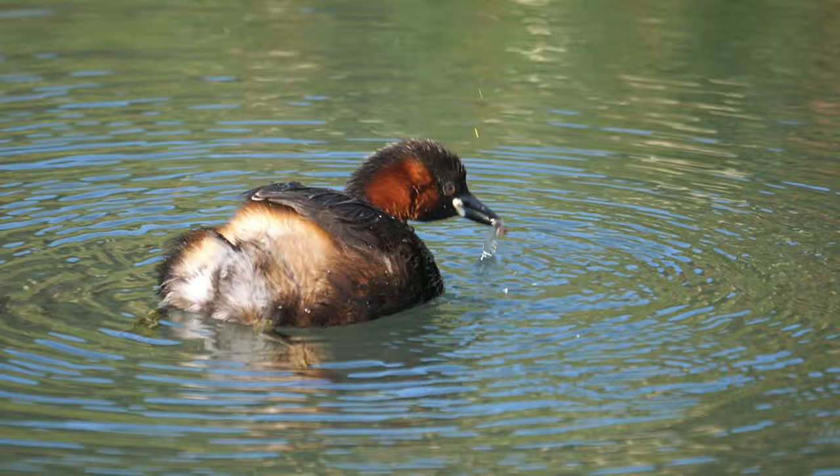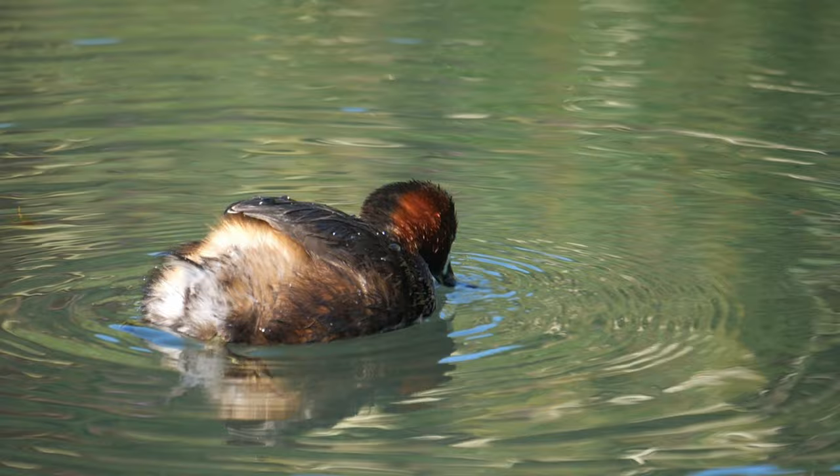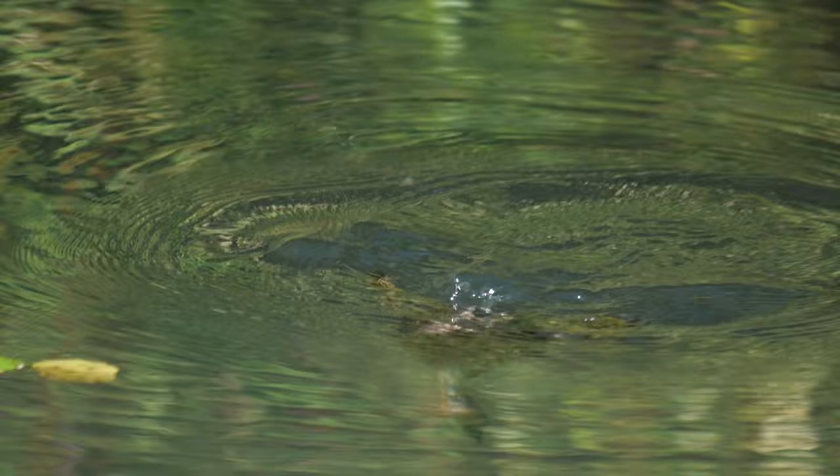When they do catch something it's not necessarily a fish — this is a caddisfly larvae. But inevitably little grebes have their backs to you; it's very, very common. I think it's because we as photographers usually have the sun over our shoulder, so little grebes tend to turn their backs to the sun a lot. It's unusual to get one diving facing towards you.